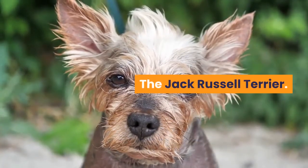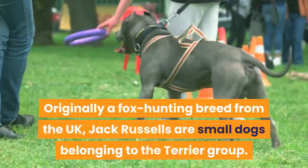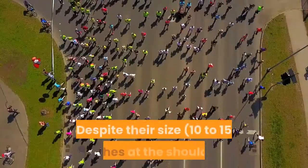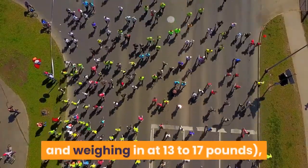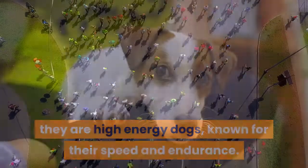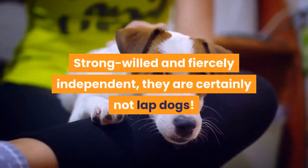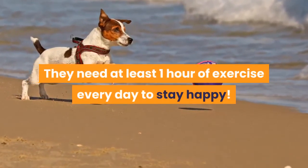The Jack Russell Terrier. Originally a fox hunting breed from the UK, Jack Russells are small dogs belonging to the Terrier group. Despite their size — 10 to 15 inches at the shoulder and weighing in at 13 to 17 pounds — they are high-energy dogs, known for their speed and endurance. Strong-willed and fiercely independent, they are certainly not lap dogs. They need at least one hour of exercise every day to stay happy.